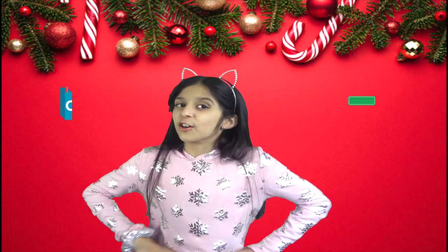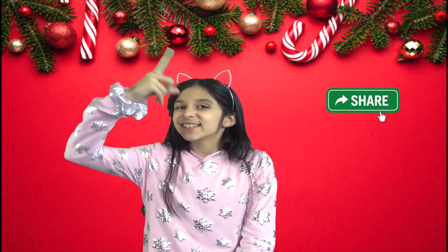With that, I hope you have a wonderful Christmas this year. Don't forget to share and subscribe. Stay awesome and stay amazing, and I'll see you again with more amazing videos. Thank you for watching. Bye!